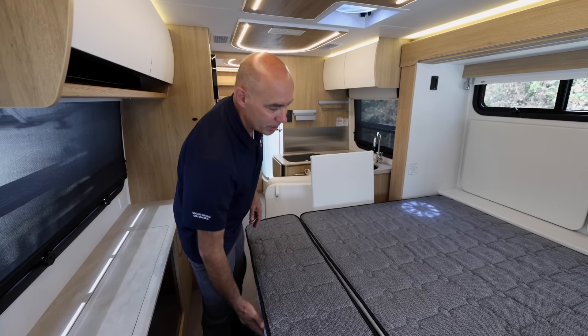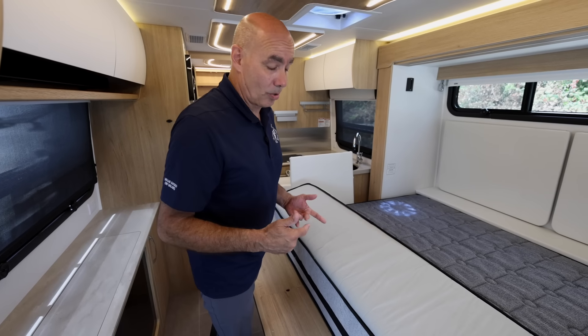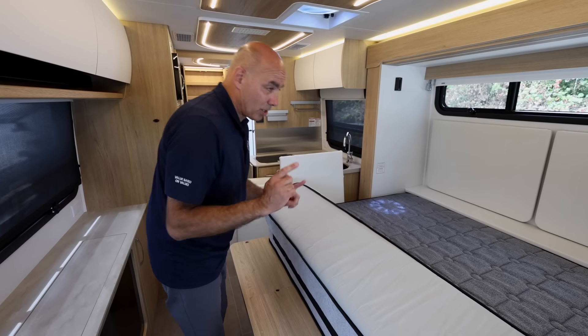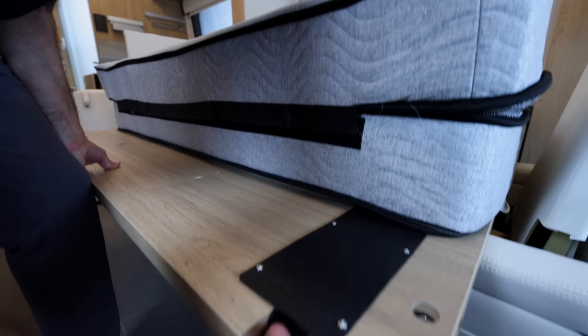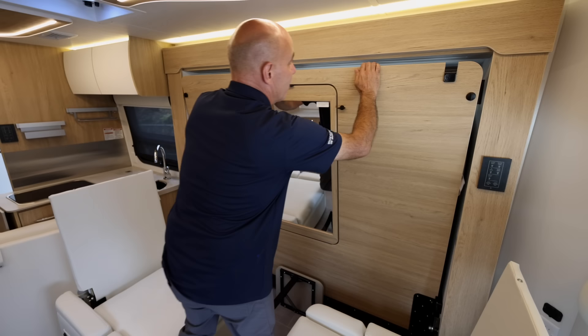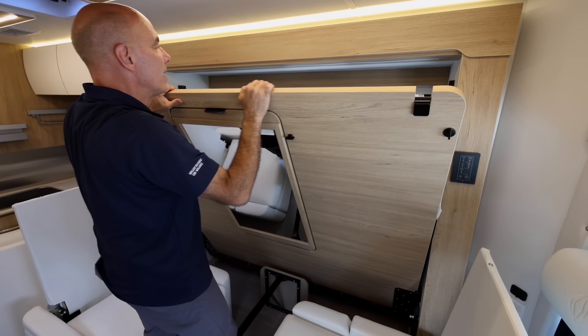If you're at a Walmart parking lot and want to stop and catch a few winks en route to your final destination, you can still do that without having to worry about pushing the slide out. Really easy to go back in reverse order — release it by pushing in like so, this goes up and we lock it in place.